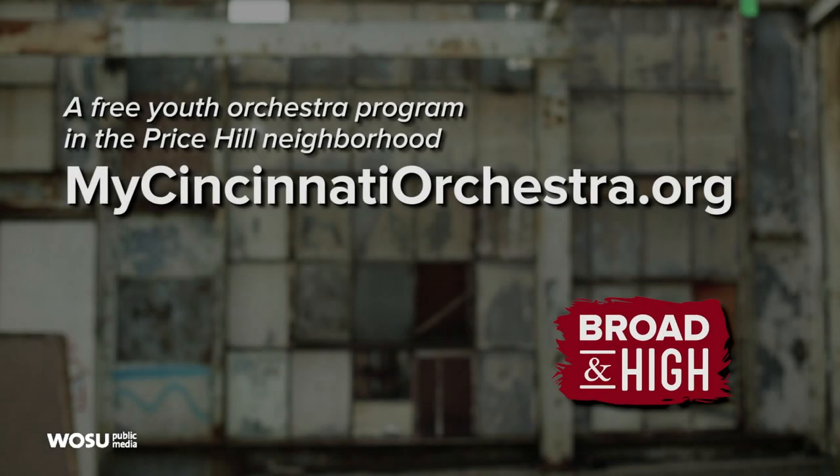Learn more about this free youth orchestra program in the Price Hill neighborhood of Cincinnati by visiting mycincinnatiorchestra.org.